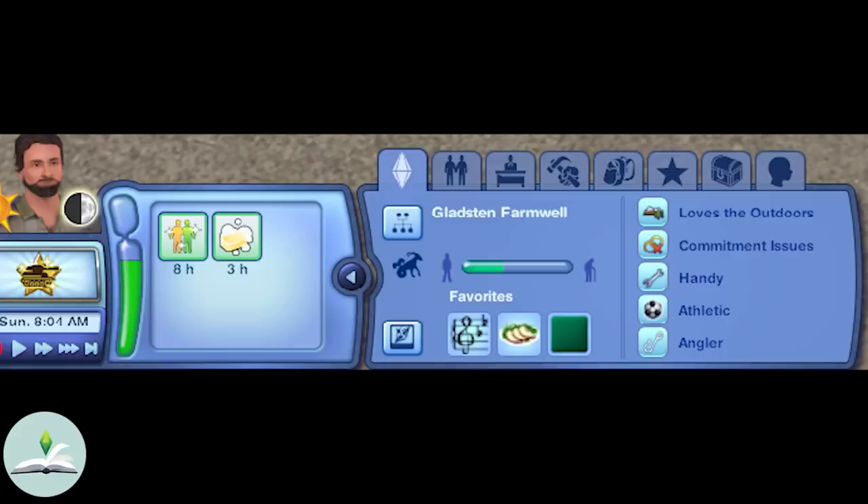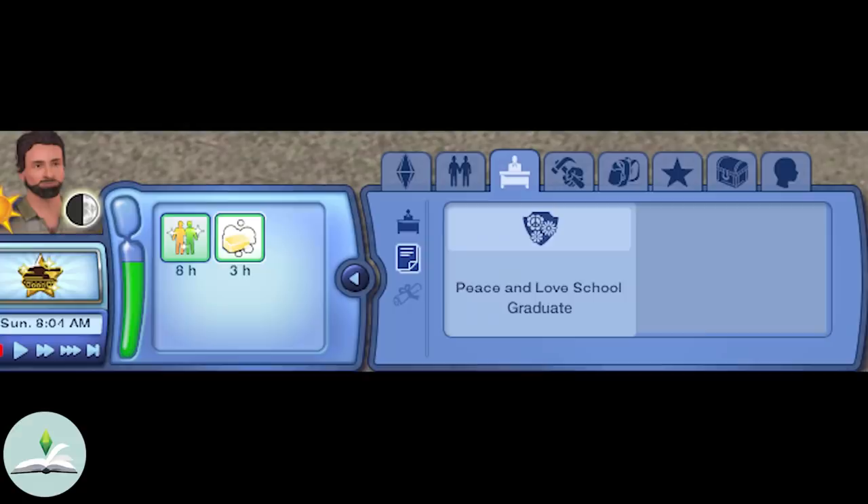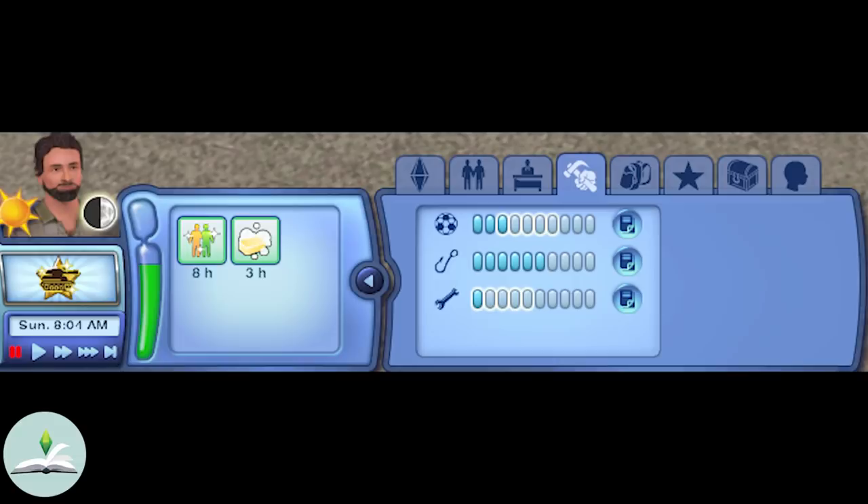Gladstone has the Capricorn star sign and is in his mid-adult years. He loves the outdoors, is handy, has commitment issues, is athletic and an angler. His favourites are classical music, autumn salad and the colour green. Gladstone works as a squad leader in the military career where he's doing pretty great, and his lifetime wish is to become an astronaut. In my game he graduated from the peace and love private school, and he has three skill points in athletic, six in fishing and one in handiness.